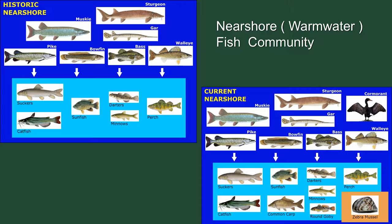It's changed a little over the years, still dominated by the same primary predators, although their numbers are down a lot, as most of you who are fishermen know. Cormorant populations have increased. We've introduced species like common carp, round goby, and zebra mussels, and these are clearly having an effect on the ecology of that warm water fish community.